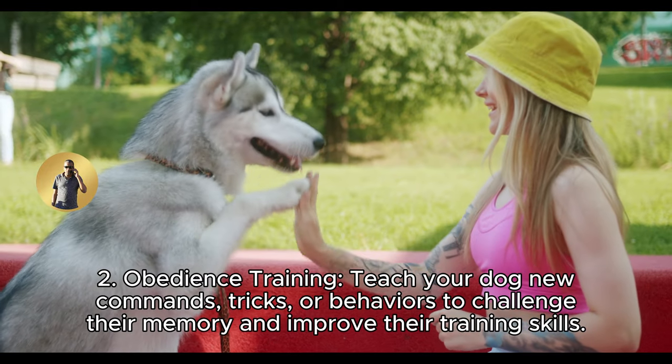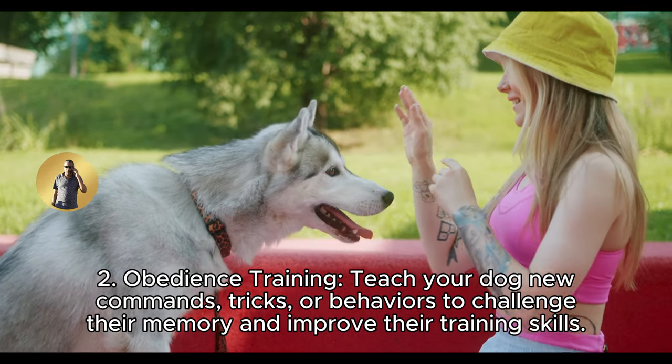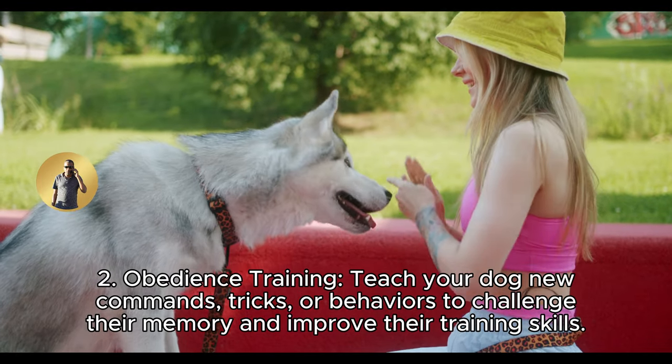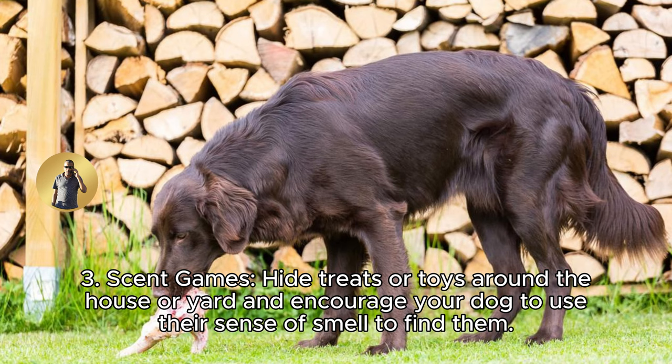2. Obedience training: teach your dog new commands, tricks, or behaviors to challenge their memory and improve their training skills. 3. Scent games: hide treats or toys around the house or yard and encourage your dog to use their sense of smell to find them.